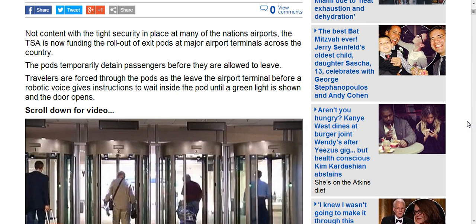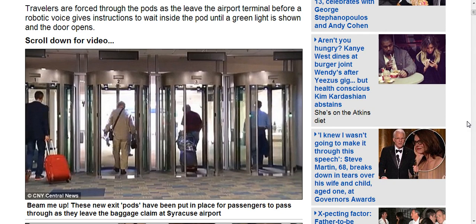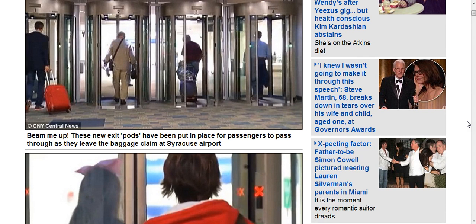The pods temporarily detain passengers before they're allowed to leave. Passengers are forced through the pods as they leave the airport terminal, before a robotic voice gives instructions to wait inside the pod until the green light is shown and the door opens. There's a video with it — I'm not going to play it, I'll leave a link to this.